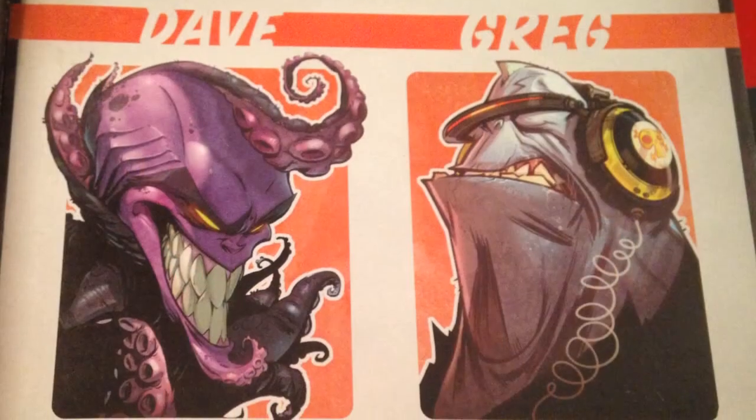It's a collaboration of two artists. And I even have it signed, which is really nice. Dave Guerton and Greg Baldwin, who both, as they depict themselves here, are designers.